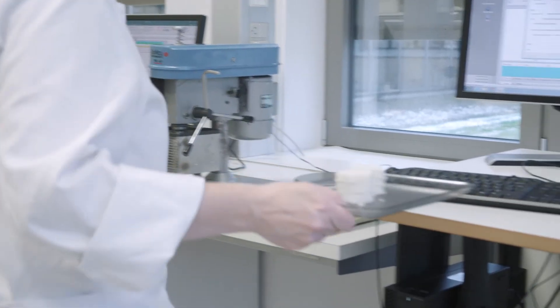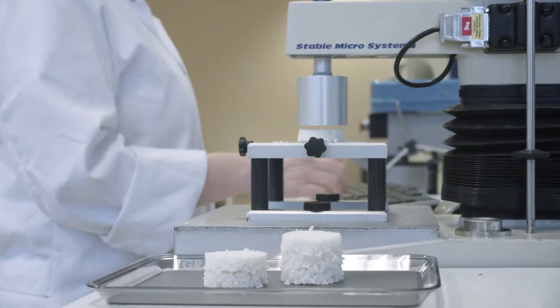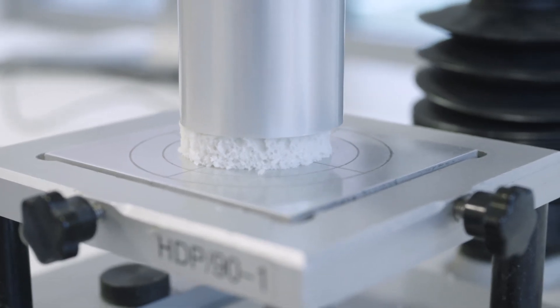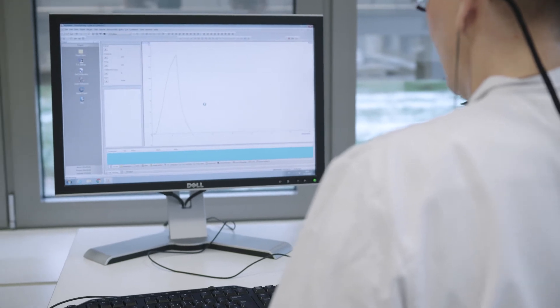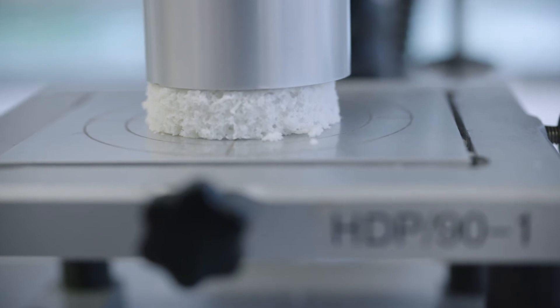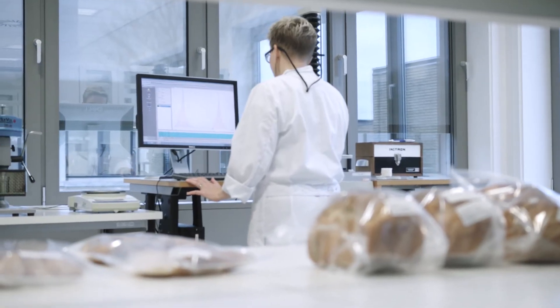We make use of the texture analyzer in such a way that it mimics what a consumer — in fact, what any one of us — might do with our own hands when we go to the supermarket shelf, pick up a loaf and squeeze it. It's objectively putting a measurement to what our hands are doing, and through that we're able to really tailor ingredient solutions to maximize shelf life.